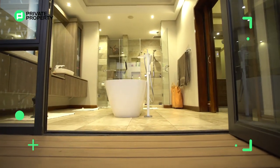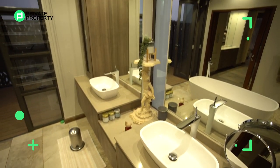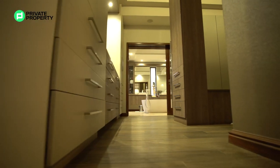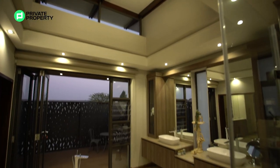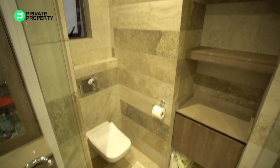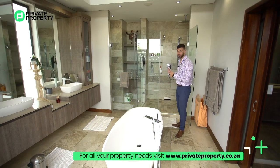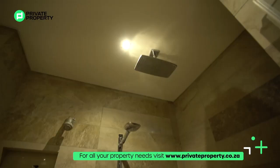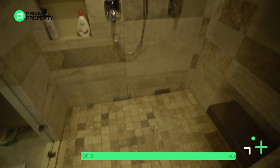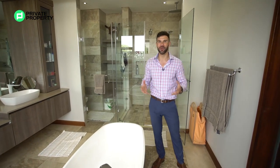Let's talk about some other features you'll find in this bathroom. One is obviously your double separate vanities with mirrors above you. This bulkhead ceiling has all the downlighting you'll ever need. Privately, you've got your bathroom with a hidden system on the toilet and a soft closed lid. But this shower is definitely not slack — three separate shower heads, one of them being a rainfall shower, one off to the side, and the last one being a handheld shower that you can hang up and get all the water.